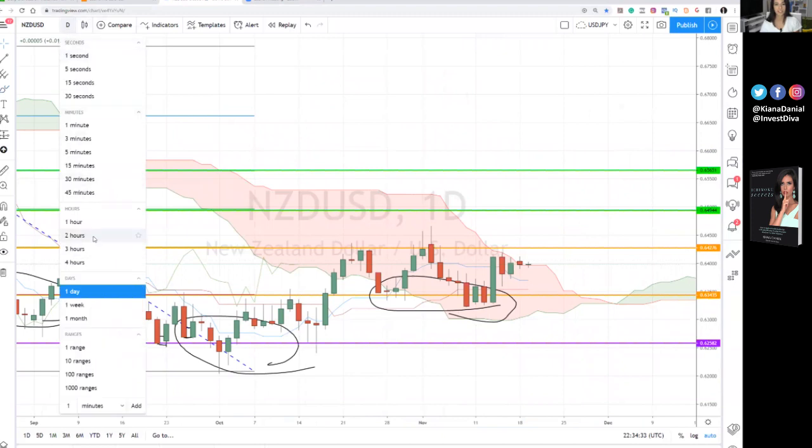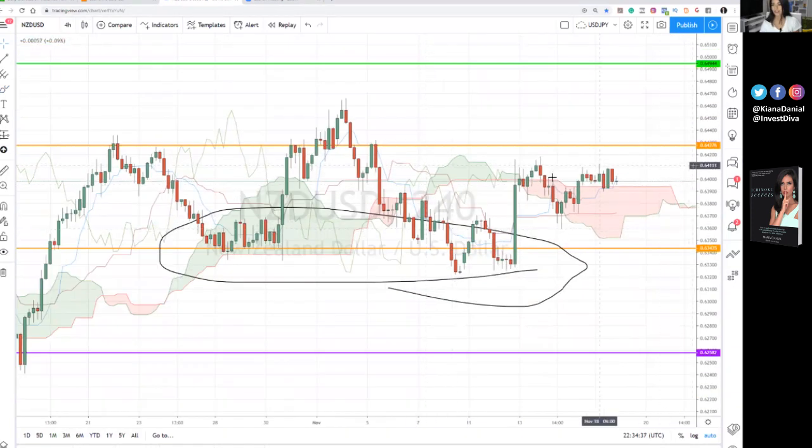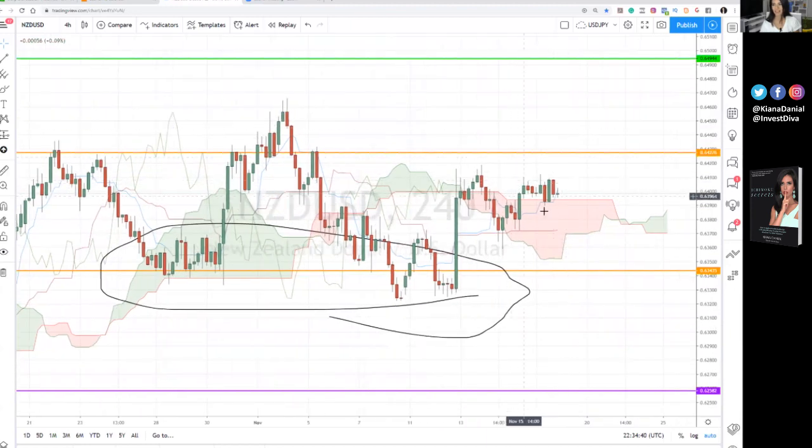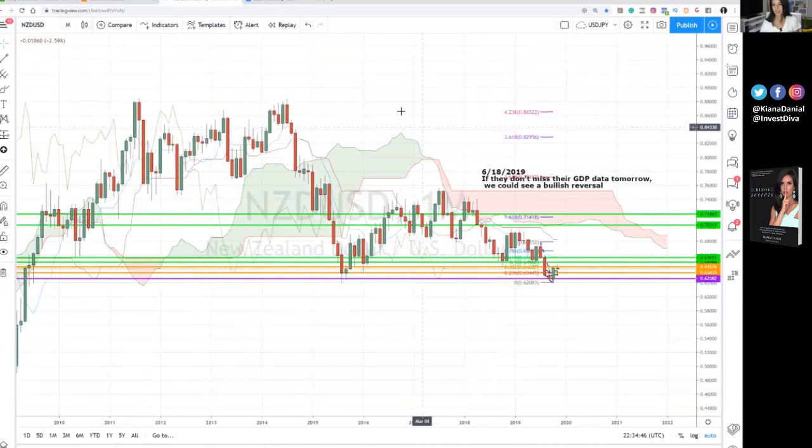I want to zoom in a little bit and take a look at the four-hour chart as well. On the four-hour chart, you also see the break above the cloud has happened, but it's just super minor and it's just bouncing back and forth. So the problem with this is that we don't have the momentum. We do have the indication.